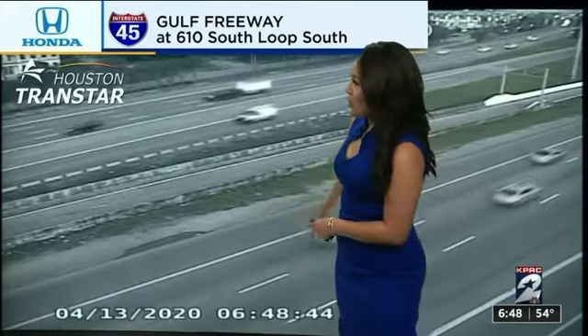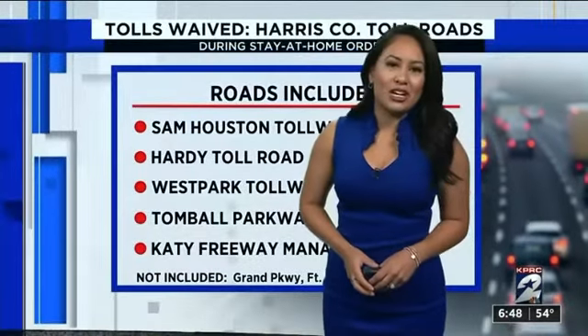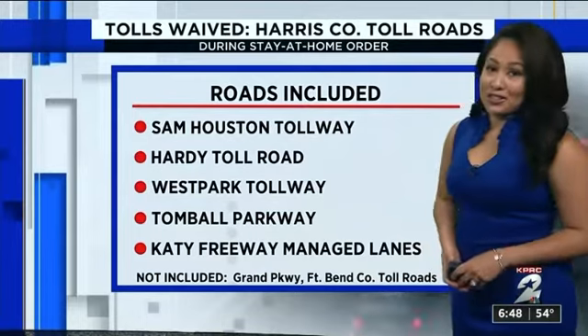Emergency crews here were on the left-hand shoulder, blocking that shoulder. The stalled vehicle was now moved out of the way. Again, that was reported just at the 610 loop — the south loop, I should say.